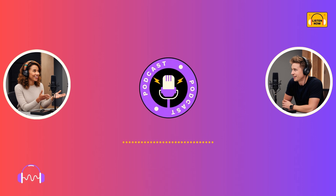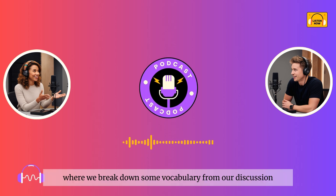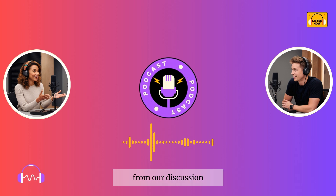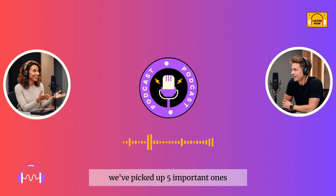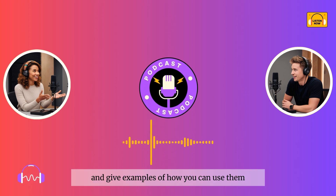Now, let's move on to our next segment, where we'll break down some vocabulary from our discussion. Let's break down some key vocabulary from our discussion. These words and phrases are essential when talking about how to level up your English skills. We've picked five important ones, and we'll explain their meanings and give examples of how you can use them.